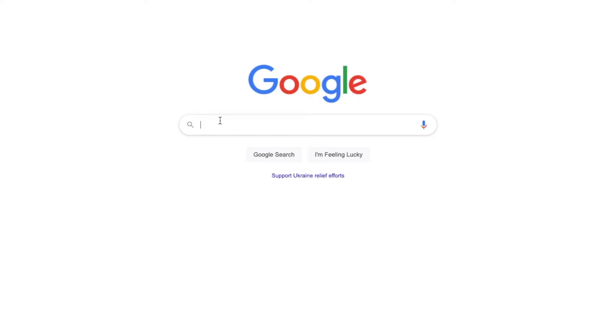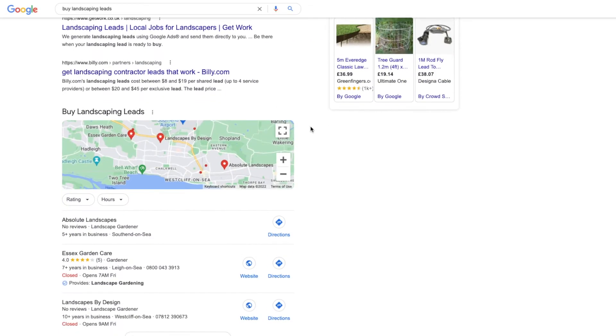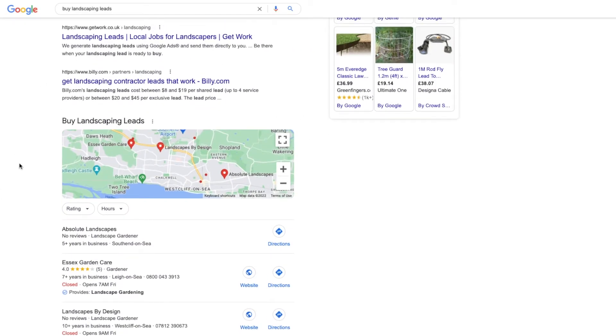Number 8: buying leads. There are many platforms that you can use that sell leads. Do a Google search for 'buy landscaping job leads.' This will show you companies that sell job leads. Give them a call and see how much they will charge per lead.